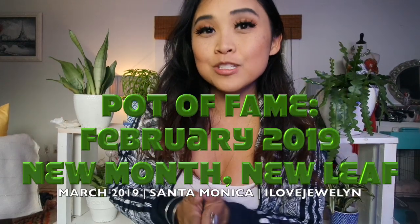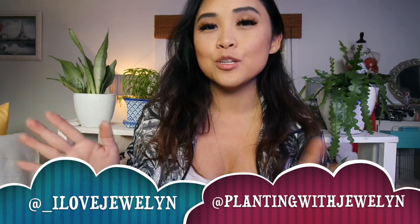Hey everybody, it's Julen. Welcome back to my channel. Welcome to my home here in Santa Monica, California. Now it's a couple days into the new month, but I've been traveling a lot and I'm actually traveling again tonight. I'm heading to San Diego for two nights and I finally have a moment to sit down and talk about a handful of plant babies that did well for the month of February. I love doing my monthly series, Pot of Fame. I've been doing it now for over one year and I get to highlight a handful of babies and give them a little spotlight for doing so well in my collection.